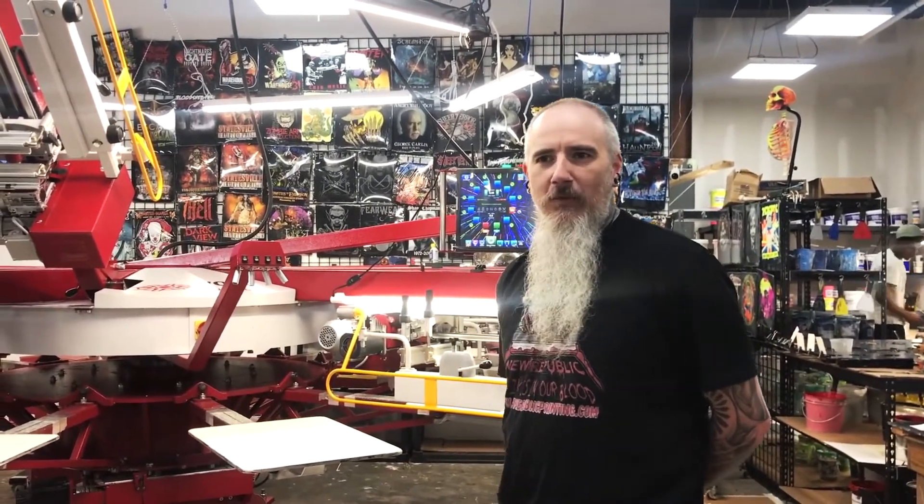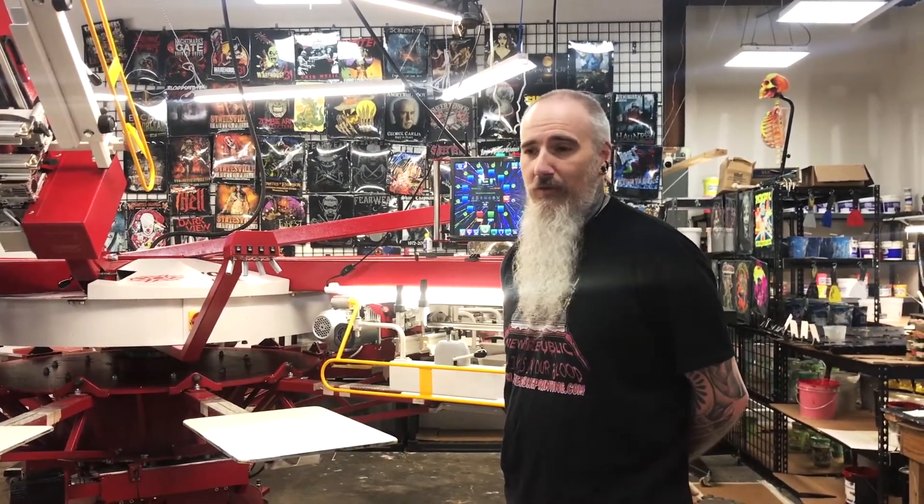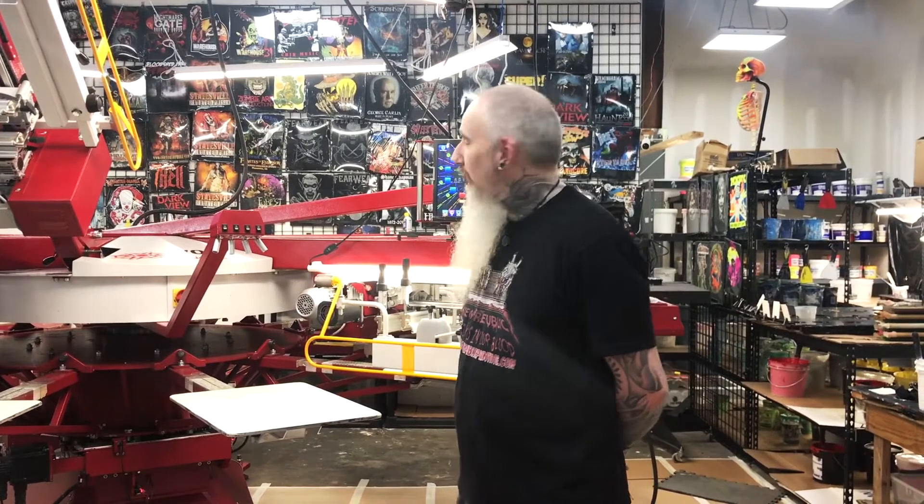If you're interested in any more information on Anatol presses, dryers, or any screen printing equipment that they create, you can find them on social media at Anatol Equipment. And if you're looking for high quality, inexpensive screen printing, you can find us at newrepublicprinting.com.